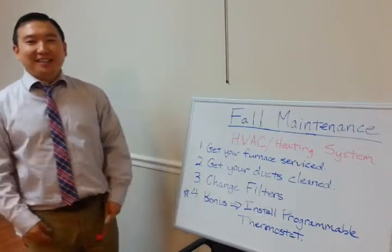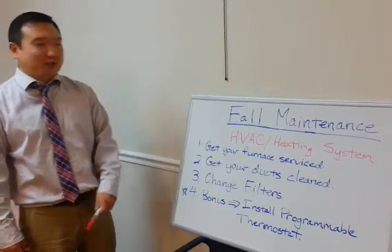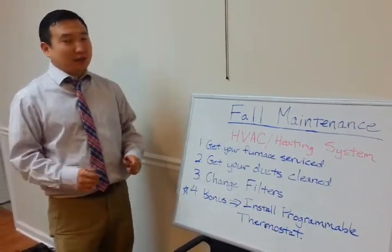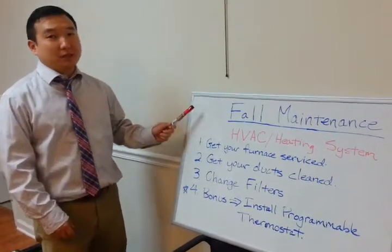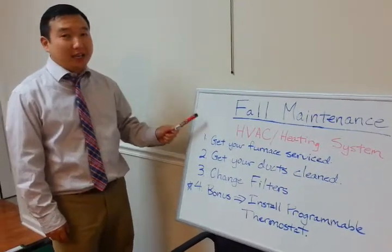Hey friends, Happy Halloween! This is Young with Cornerstone Realty and Rentals, where we help you lay the foundation for your future. As the weather is getting colder and it's starting to snow outside, we wanted to go over some fall maintenance tips for you. Today's tips will be on your HVAC or heating system.